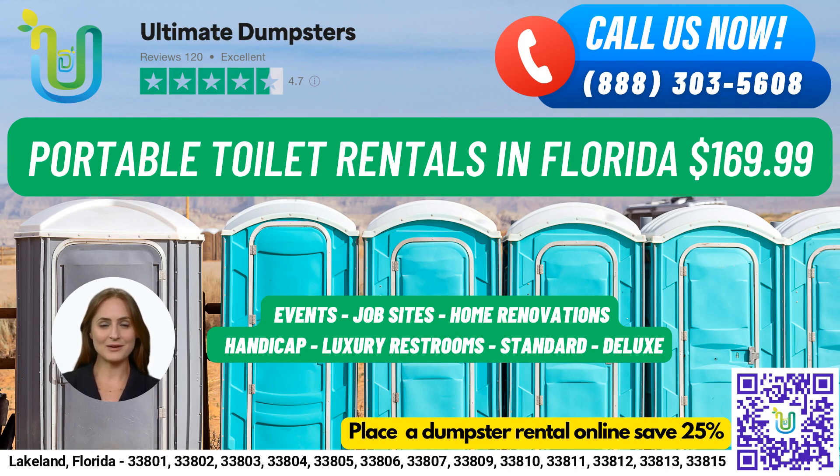Speaking of port-a-potties, we offer a variety of rentals to suit different needs — for job sites, events, weddings, home renovations, construction projects, schools, and more. We have standard portable toilets.